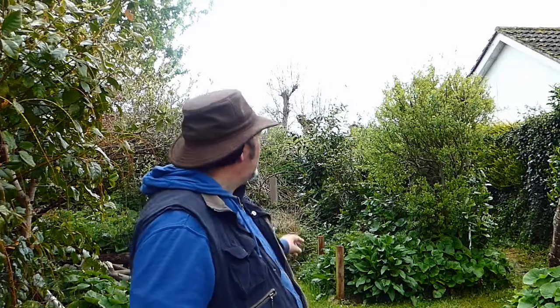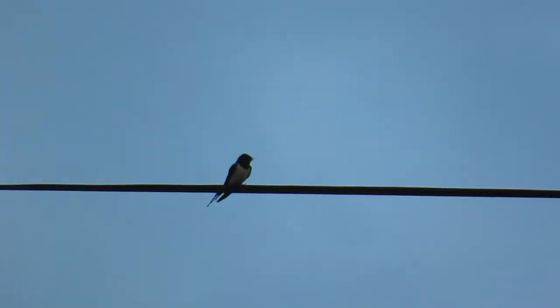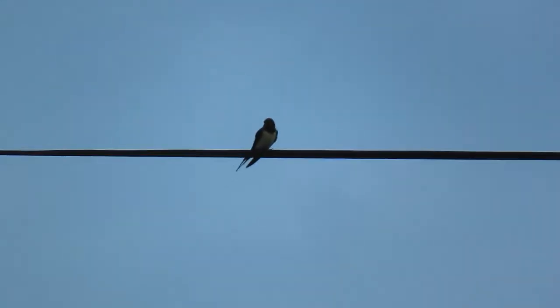There are sand martins but we don't get them here — they're closer to the coast. I'm just going to have a look now. That wire there would be perfect — a swallow would come and perch on it — and hopefully the swallows are coming in to look for nests, rest up, and feed up on insects before they get to nest building.